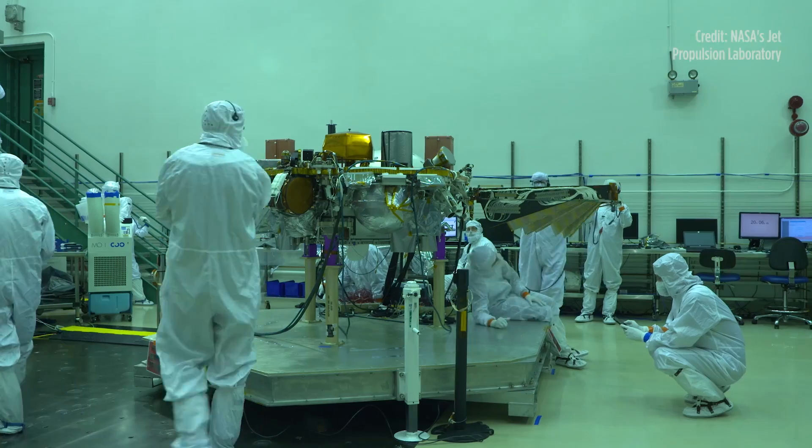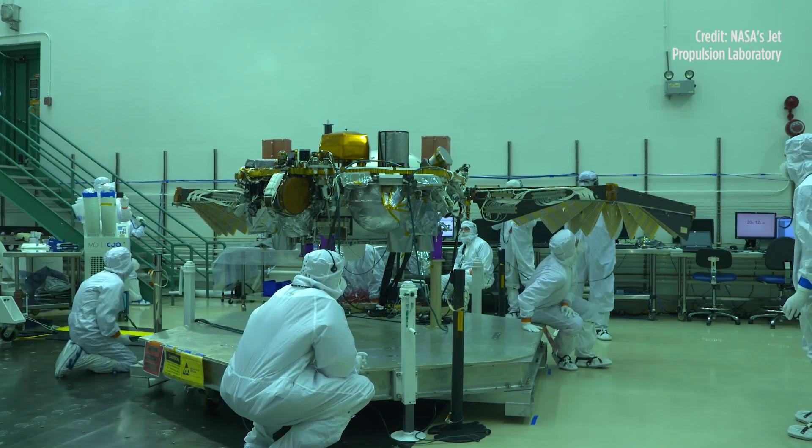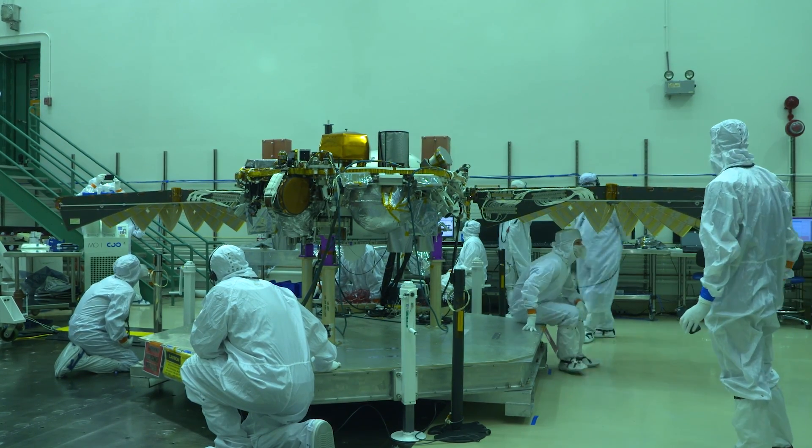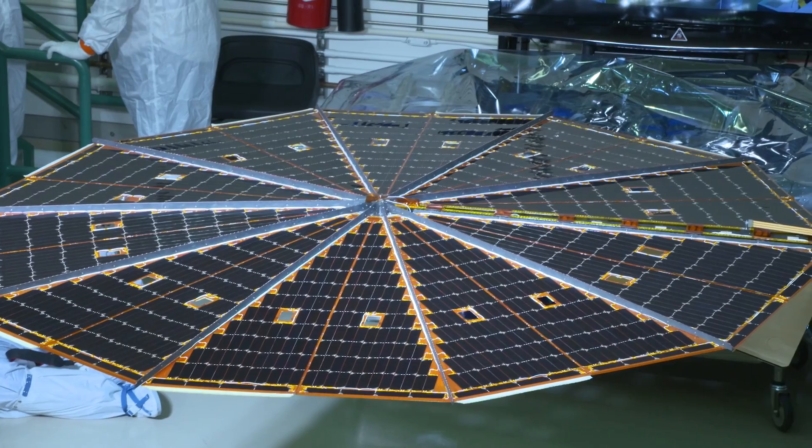First, InSight has a super complicated name and it almost never happened. It's the Interior Exploration using Seismic Investigation, Geodesy and Heat Transport. That's a mouthful, so it's easier to just say InSight — but the mission almost got cancelled.